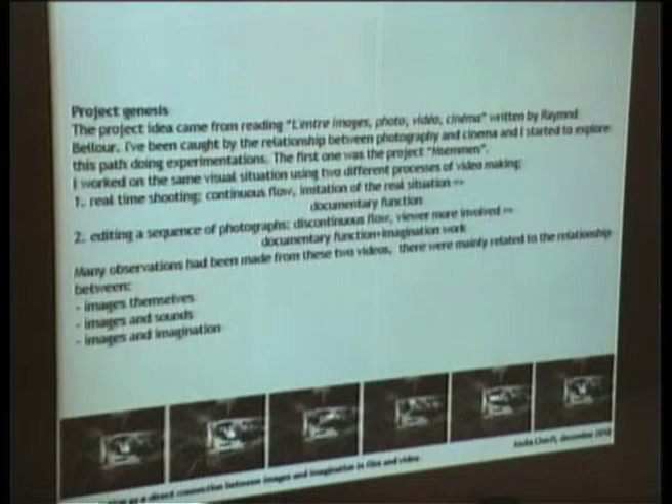I will talk about how this project was born. The project idea came from reading L'Entre Images: Photo, Video, Cinema, written by Raymond Bellour.